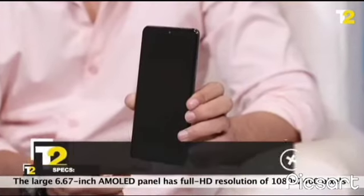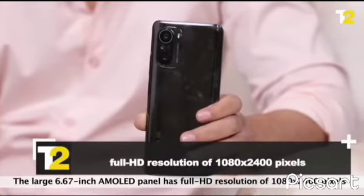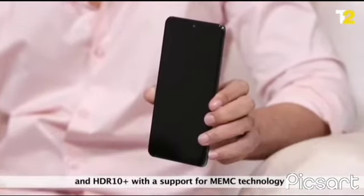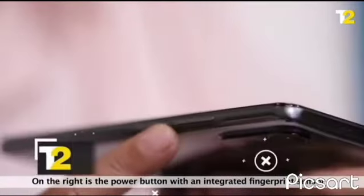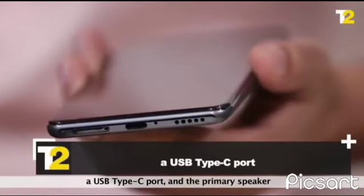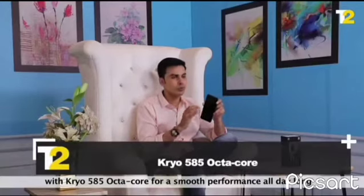The large 6.67-inch AMOLED panel has Full HD resolution of 1080 x 2400 pixels with a 120Hz refresh rate and 360Hz touch sampling rate, HDR10 Plus with support of MEMC technology. There's a speaker grill for stereo sound with an infrared emitter on the top. On the right is the power button with an integrated fingerprint sensor, and the bottom has a dual nano SIM tray, a USB Type-C port and a primary speaker. It comes with a superior Qualcomm Snapdragon 870 5G with Cryo 585 Octa-Core for smooth performance all day long.